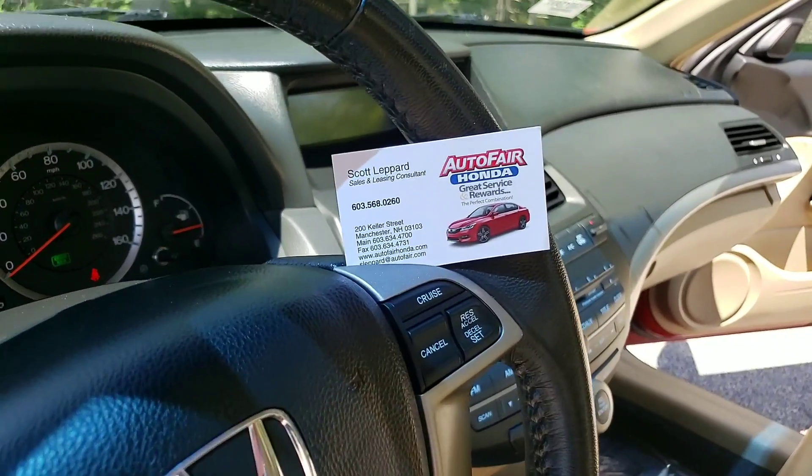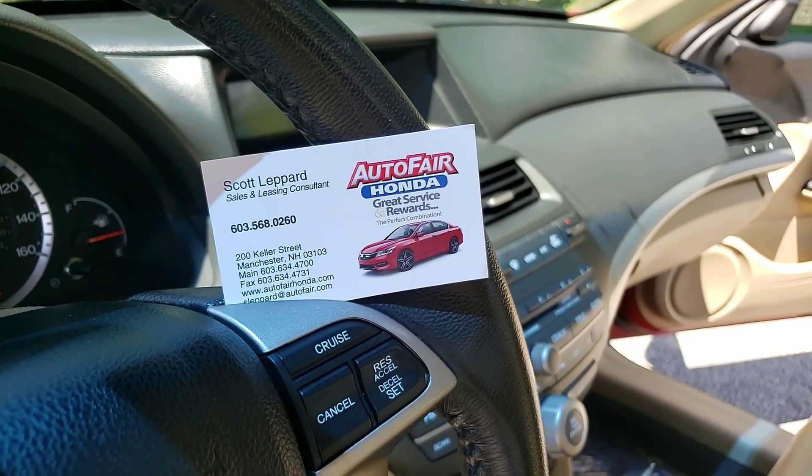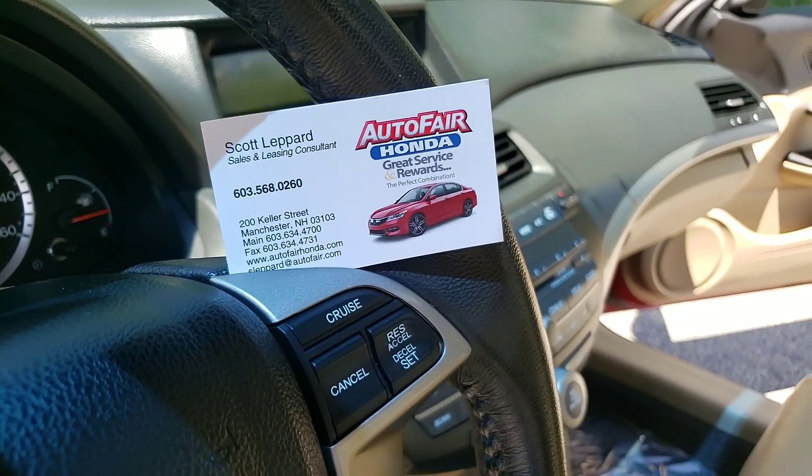Scott Lapart at AutoFair Honda, 603-568-0260. Thanks for your time, Emmanuel, and I look forward to meeting you. Take care.